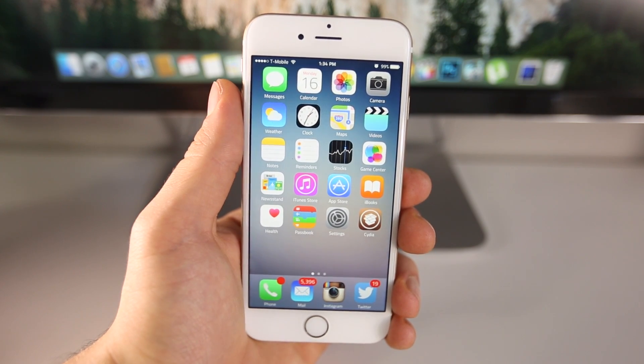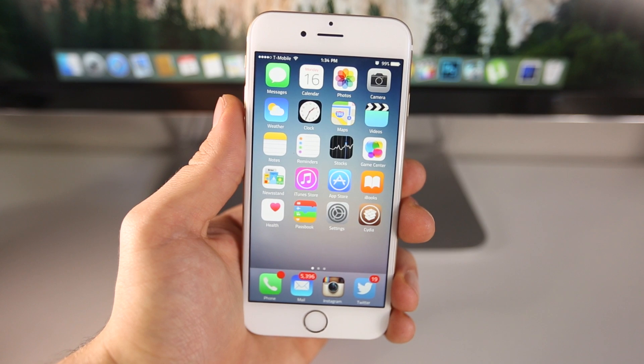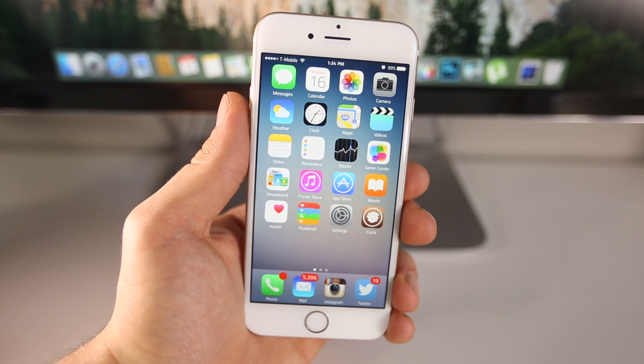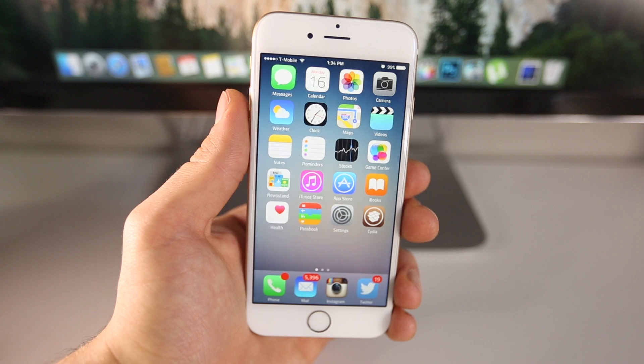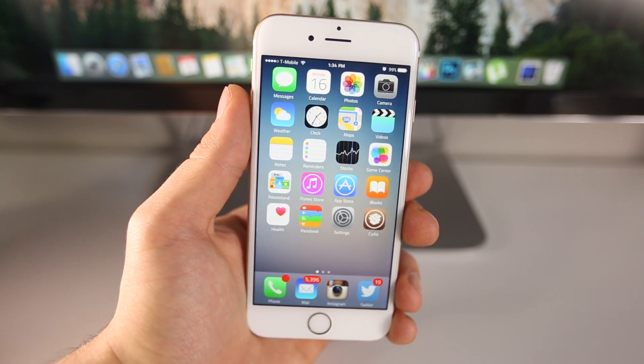What's up guys, EverythingApplePro here and welcome to my Top 10 Tweaks Part 13 video. I've been amazed at how well developers have been doing with this latest iOS 8 jailbreak. They've come out with so many new tweaks and it's been quite incredible, so I've been trying to group them into these videos for you guys. This is my Part 13 video.